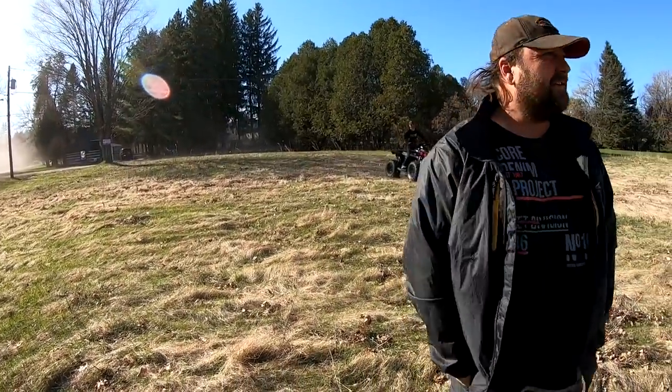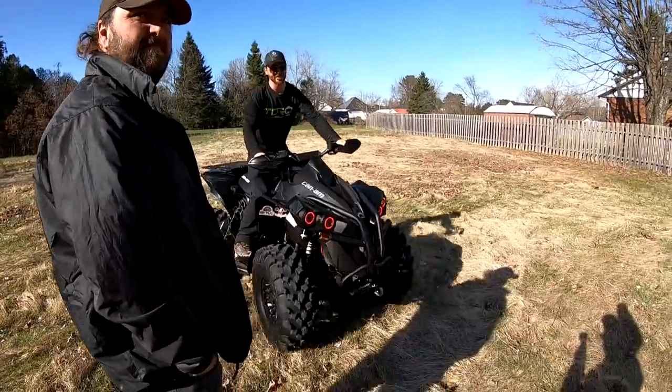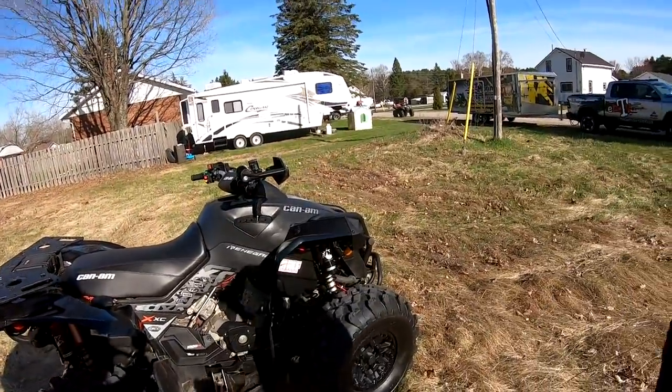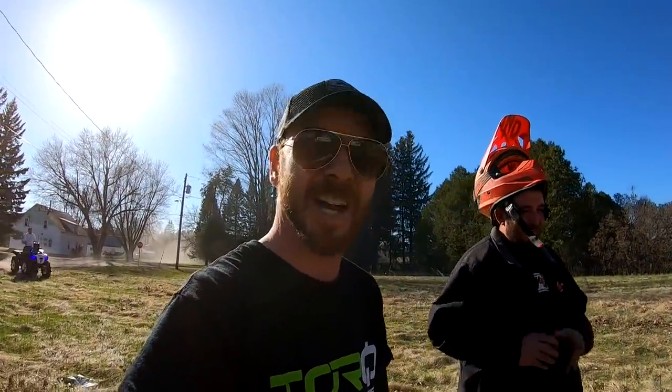The clunking sounds better too. Yeah, you don't hear it chattering anymore. Holy crap — crazy, eh? Super, super light and responsive to the throttle. That's nuts.